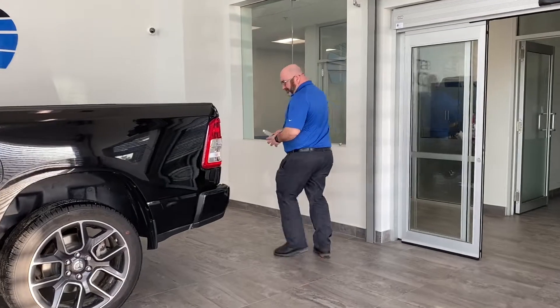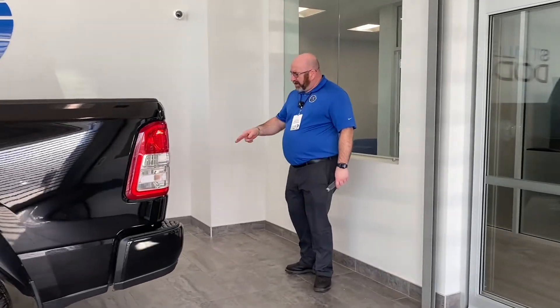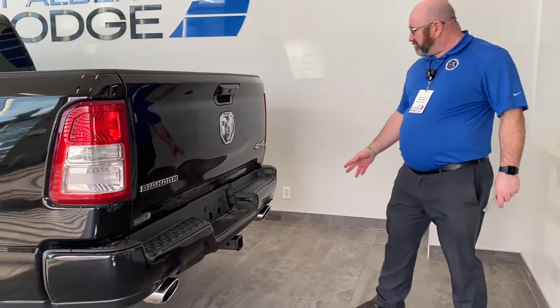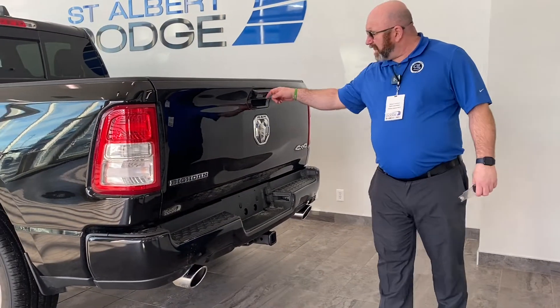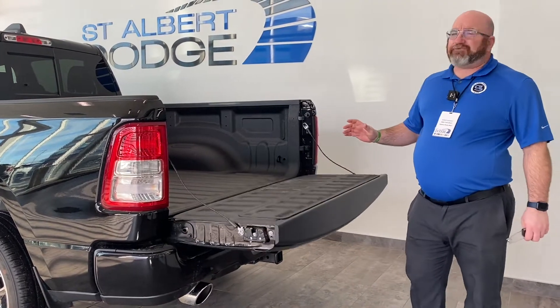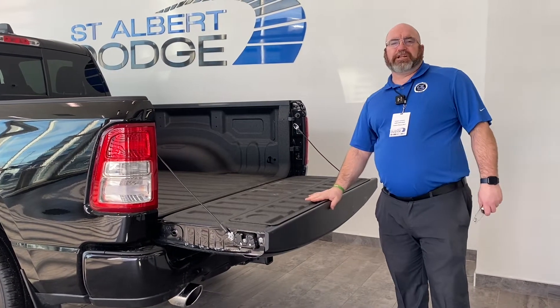We come around to the back. We got our four and seven pin, dual chrome exhaust, backup sensors, and a backup camera. I love the Ram logo. Also a soft-dampening tailgate, and it comes with a lovely bed liner.